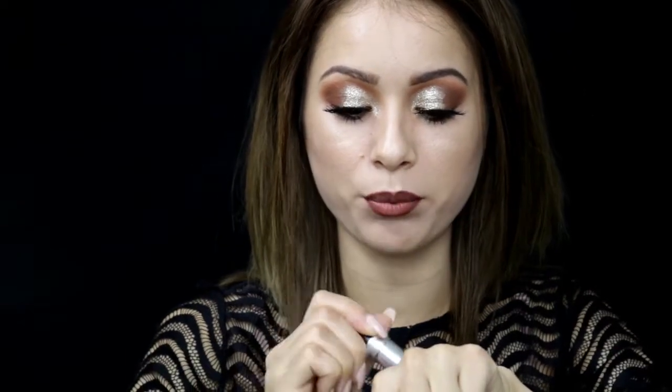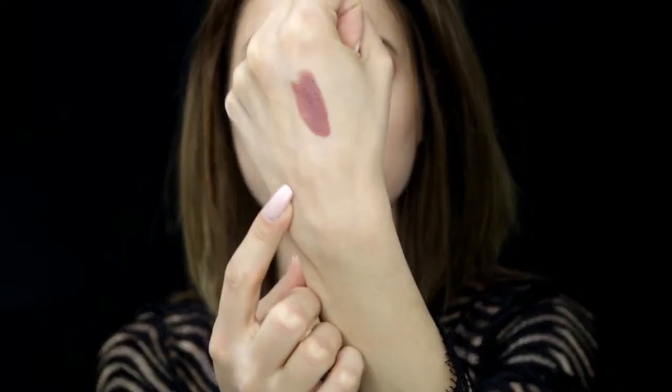The next one is a lipstick by MAC — it's a matte lipstick in the shade Whirl. I'm almost out of it. It's just a very pretty brown, mauve-y, pinky color.